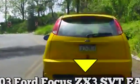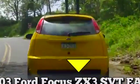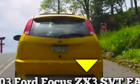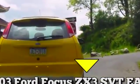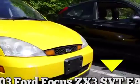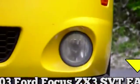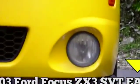ZX-3 tells you two things. Z refers to Ford's Z-Tech engine plant. X-3 tells you how many doors the car has, and rear hatches are considered doors these days. SVT stands for Special Vehicles Team, and EAP stands for European Appearance Package.